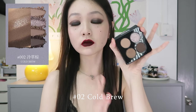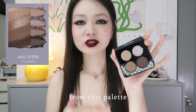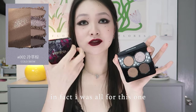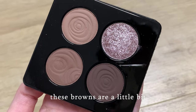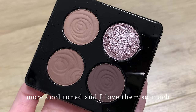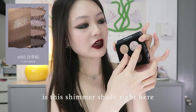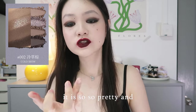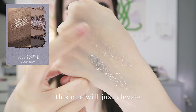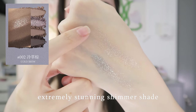Palette number two, which is called Cold Brew. I was not expecting anything from this palette — this palette was the one that surprised me. These browns are a little bit more cool-toned and I love them so much. The main star of this palette for me is this shimmer shade right here. It is so, so pretty and so, so sparkly — oh my goodness. This one will just elevate any matte eyeshadow you put it on. Extremely stunning shimmer shade.